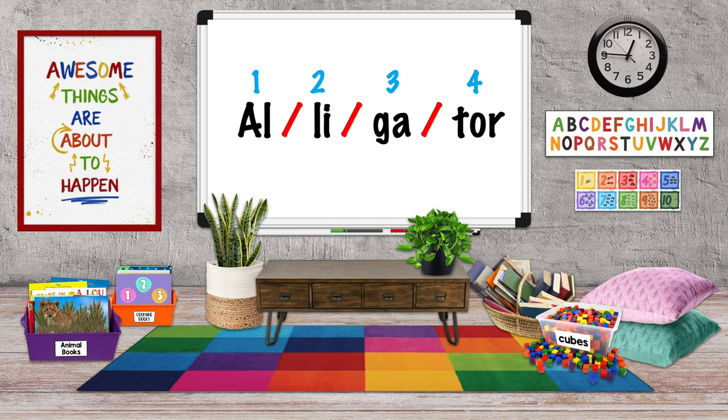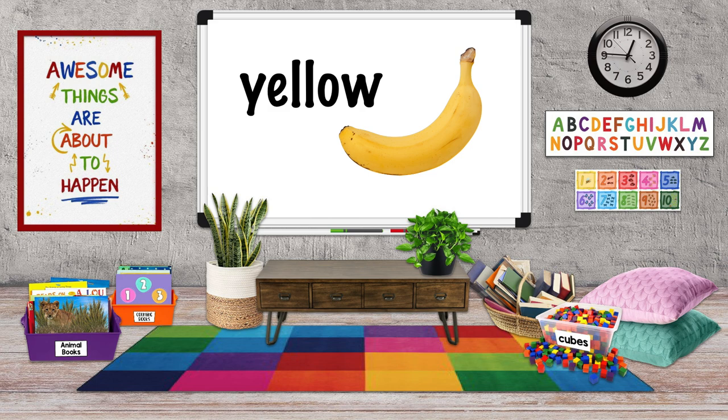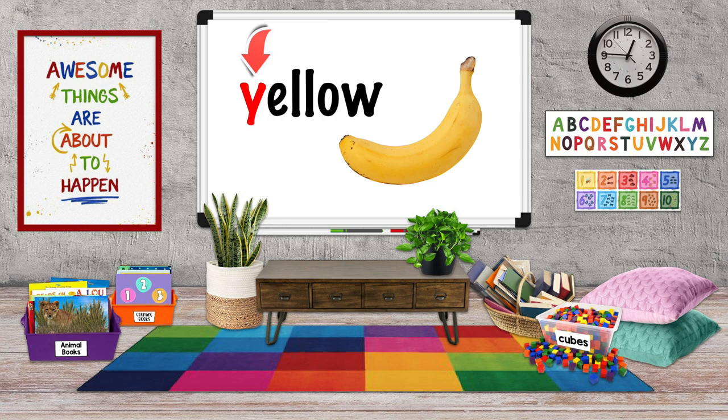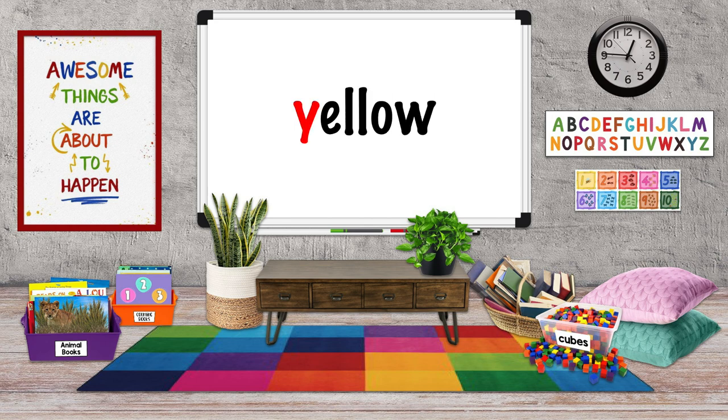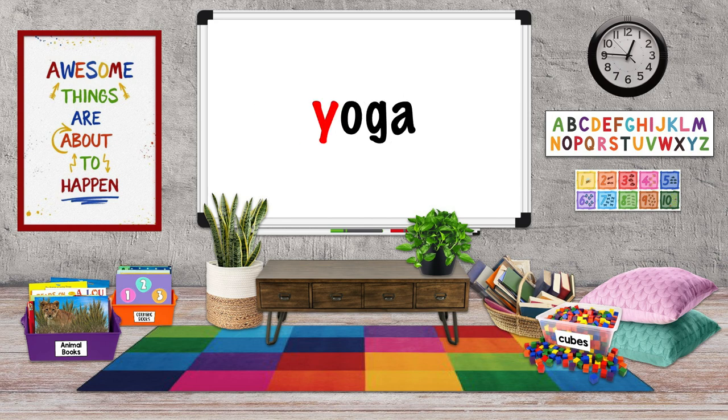Most of the time the letter Y works as a consonant, like in the word yellow. In fact, a clue that Y is a consonant is that it comes at the beginning of a word. As a consonant, Y makes a sound like ee — yellow, yesterday, yoga, yarn.